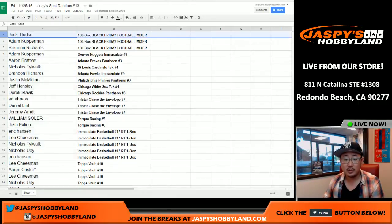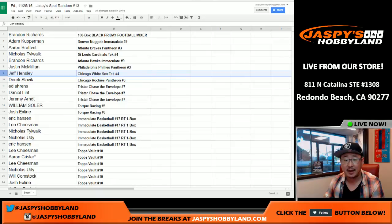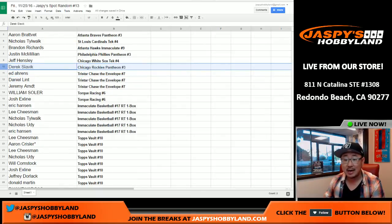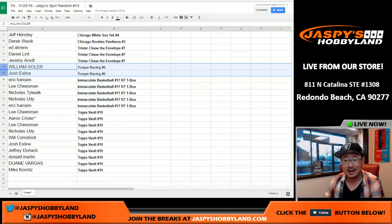And there we go folks — Jackie, Adam, and Brandon. Very nice. You have 100-box Black Friday football mixer spots, that's a $350 value. Adam Kaye with the Nuggets; Aaron with the Braves and Pantheon; Tech Cardinals for Nicholas; Brandi also has the Hawks and Immaculate; J-Mac with the Phillies and Pantheon; Jeff with the White Sox and Tech; Derek with the Rockies and Pantheon. Ed, Daniel, and Jeremy get to chase the envelope — the TriStar envelope.